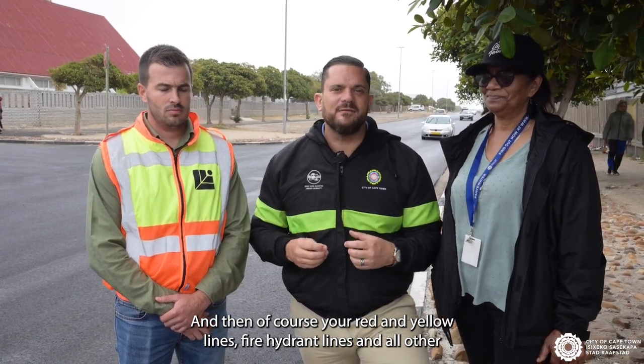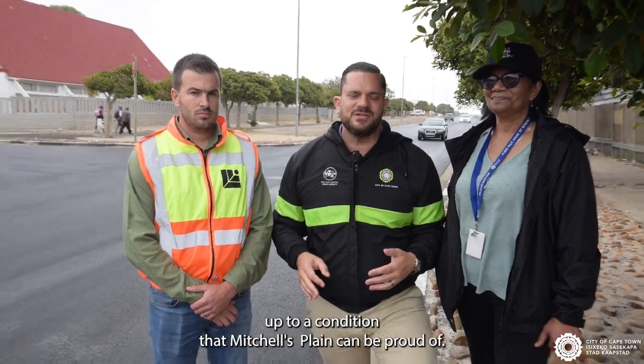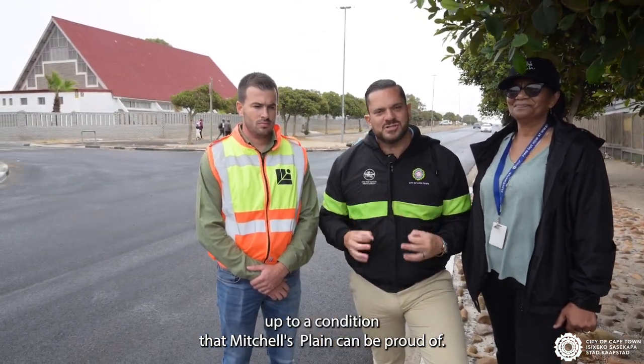Fire hydrant lines and all other visible road markings that are required to bring this stretch of the Marydale Corridor up to a condition that Mitchell's Plain can be proud of.